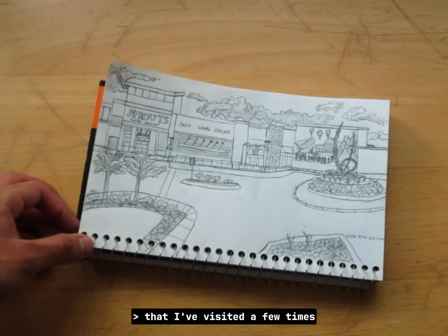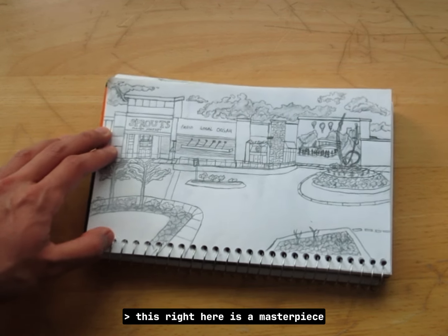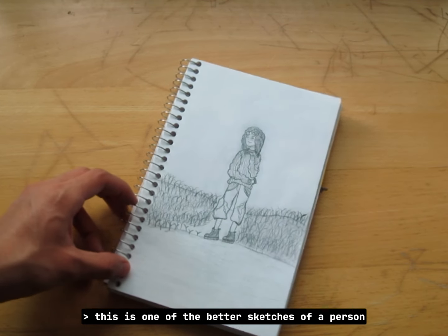I sketched the Sprouts Market that I've visited a few times and it doesn't look that bad at all. This right here is a masterpiece — I really like drawing buildings for some reason.